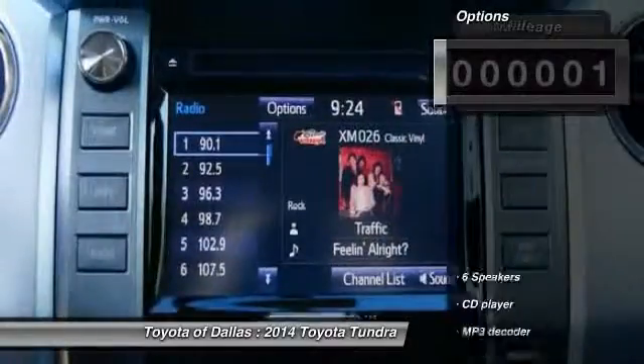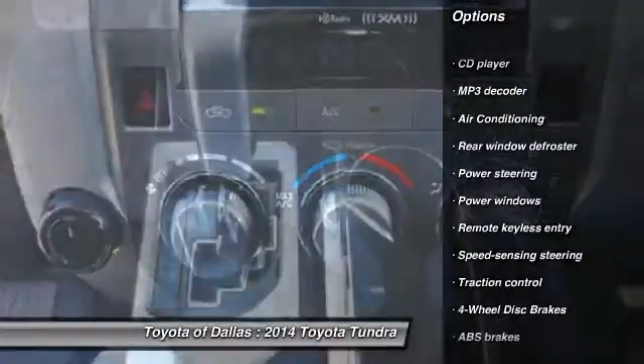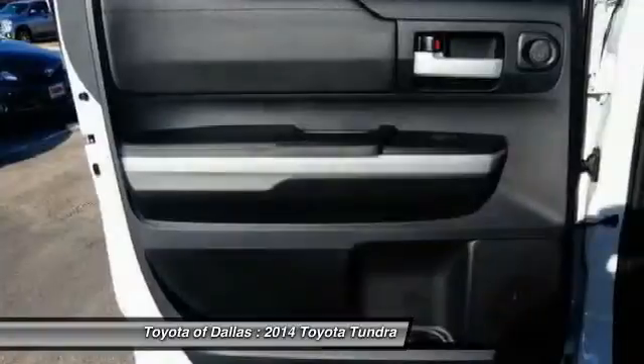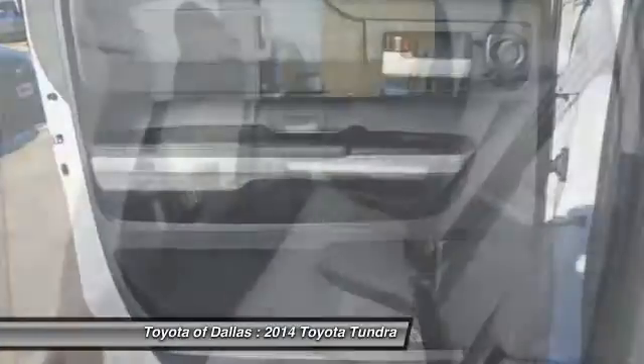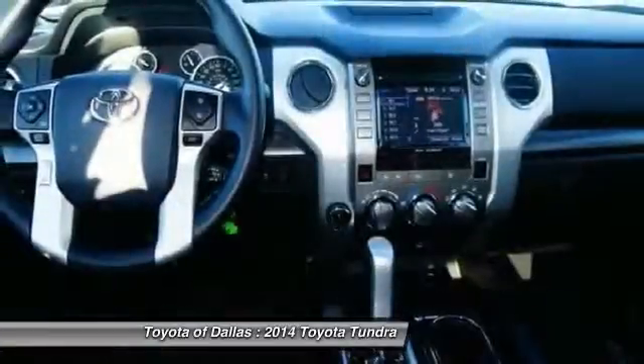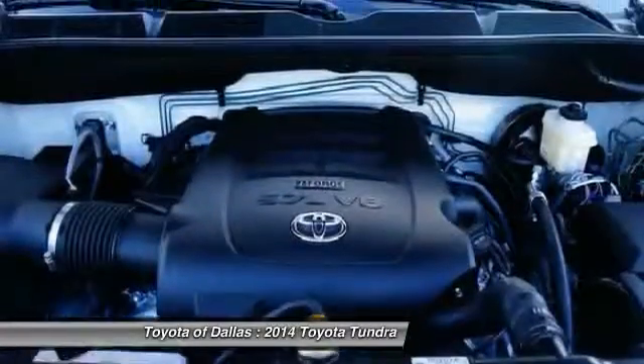Here are some of this vehicle's great options: traction control, dual airbags, power steering, front air conditioning, four-wheel disc brakes, center armrest, power windows, rear window defroster, electronic stability control, and fog lights. Take this vehicle for a spin and see why so many shoppers are now proud owners.